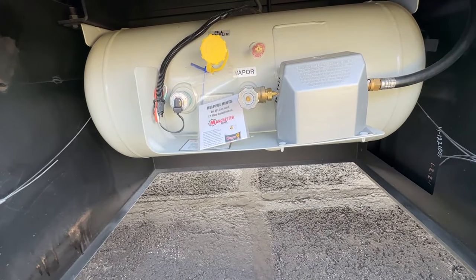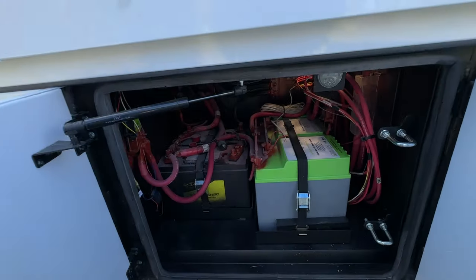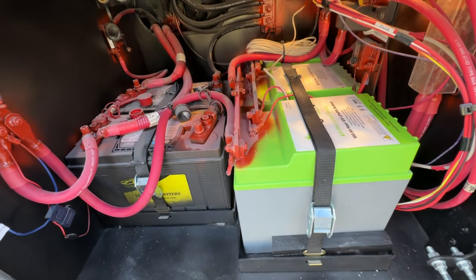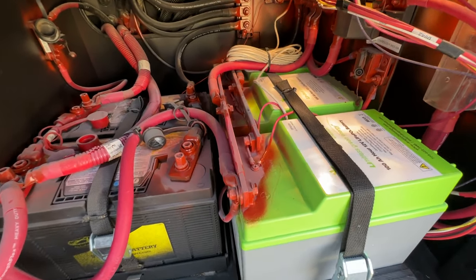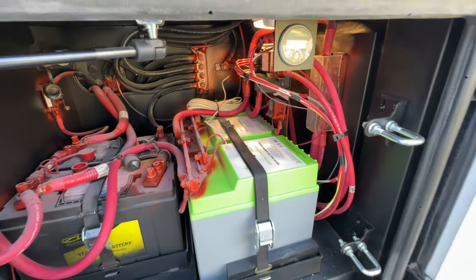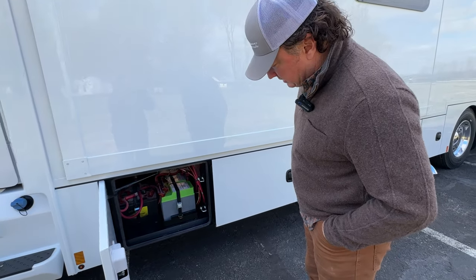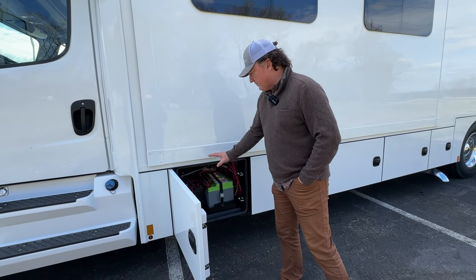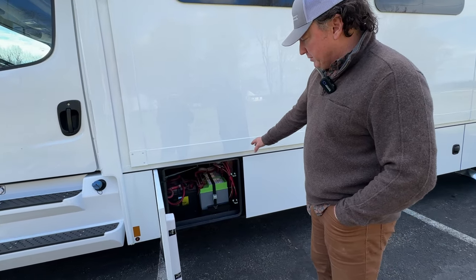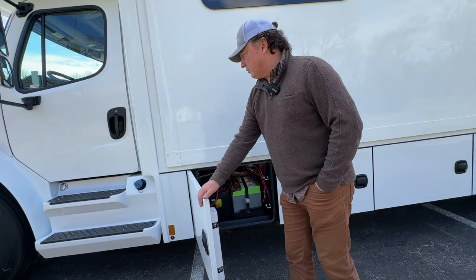Propane tank here. It does have lithium on board — three 100-amp-hour lithium batteries. If a person wanted to add additional batteries, we could do it, just not in that compartment. Chassis batteries are on the left. You do have a Victron shunt to give you the state of charge. They do a good job integrating the lithiums in the coach.